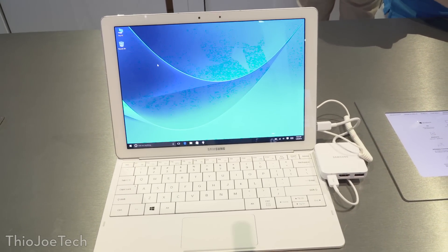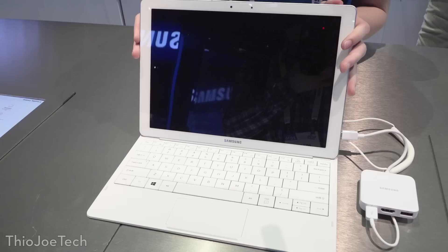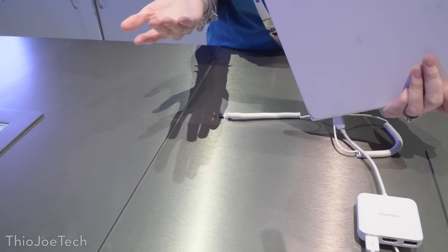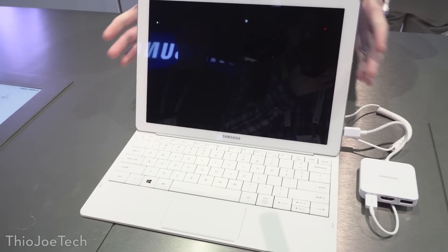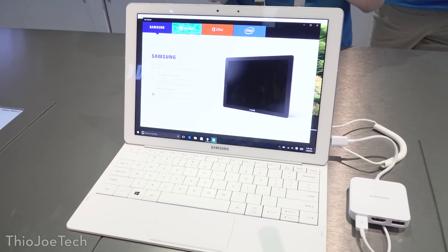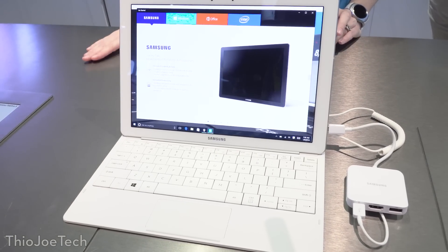Also along with the computer stuff, they had the Galaxy Tab Pro S. This is a tablet-slash-laptop combination — basically a tablet, kind of like the Surface Pro, that detaches from the keyboard. You can use it with the keyboard as a case, it has a camera on one side, and it actually comes with the keyboard, unlike the Surface. It seems like a pretty light and capable tablet.